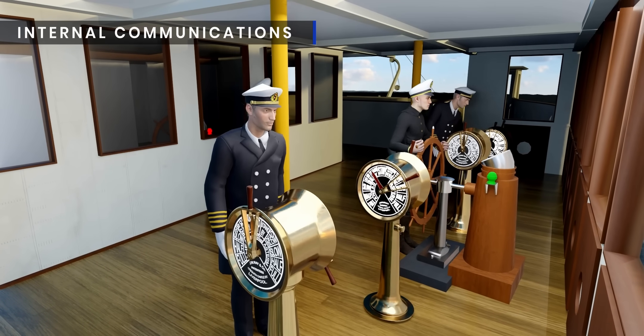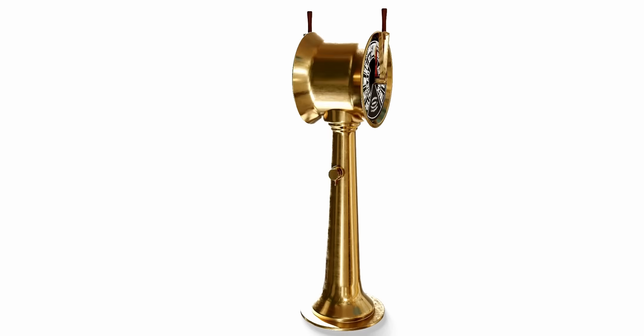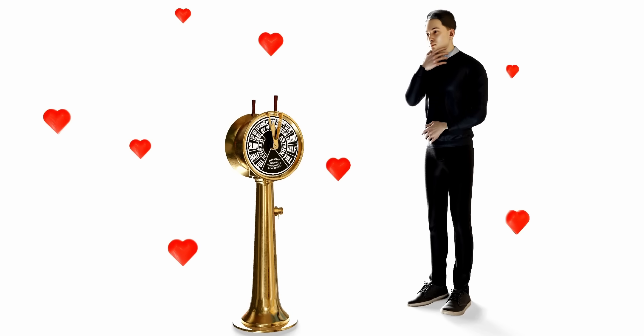Even more clever was the way they handled internal communications. In all the Titanic movies, you might have seen this beautiful device — this is the engine order telegraph, the heart of the communication technology on the Titanic.